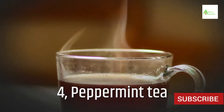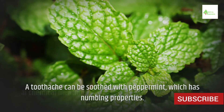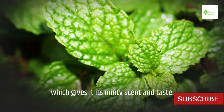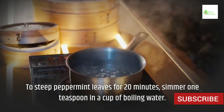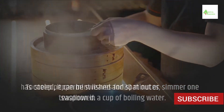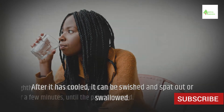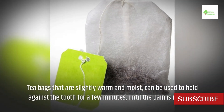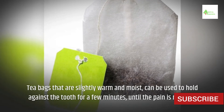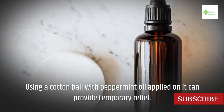4. Peppermint Tea. A toothache can be soothed with peppermint, which has numbing properties. Peppermint contains the antibacterial chemical menthol, which gives it its minty scent and taste. To steep peppermint leaves, simmer 1 teaspoon in a cup of boiling water for 20 minutes. After it has cooled, it can be swished and spat out or swallowed. Tea bags that are slightly warm and moist can be held against the tooth for a few minutes until the pain is reduced. A cotton ball with peppermint oil applied can also provide temporary relief.